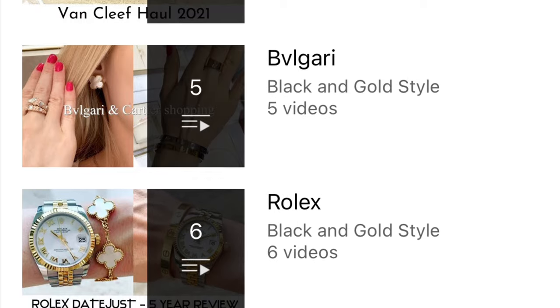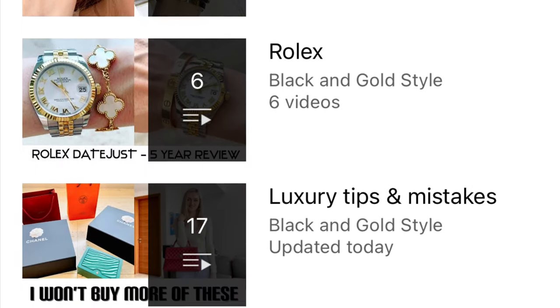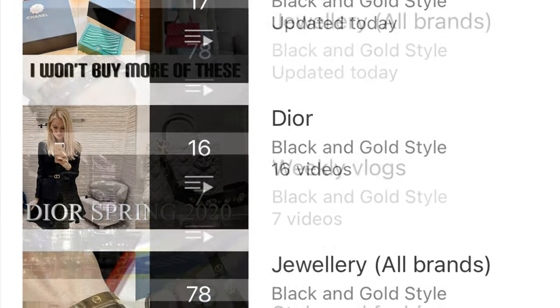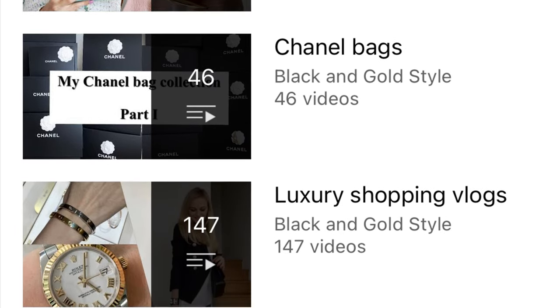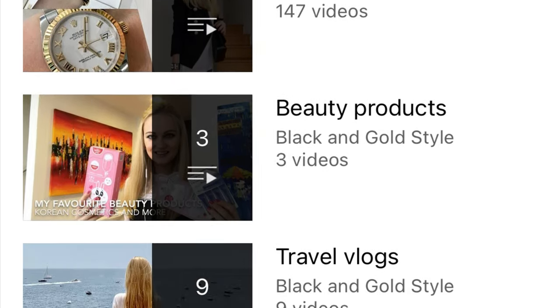Please also consider checking out my other playlists. I posted quite a few videos about Cartier, Van Cleef & Arpels, Bvlgari, Rolex, Luxury Tips & Mistakes, Dior, Jewelry, Weekly Vlogs, Style & Fashion, Chanel bags, Luxury Shopping Vlogs, Beauty Products, and Travel Videos.